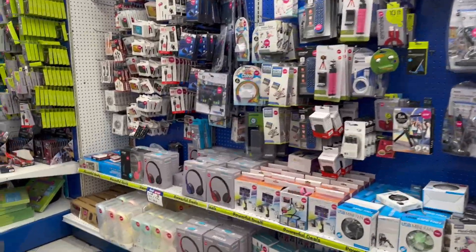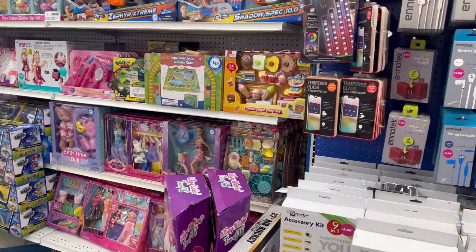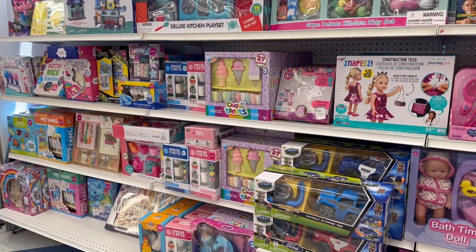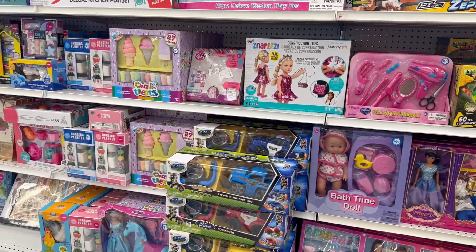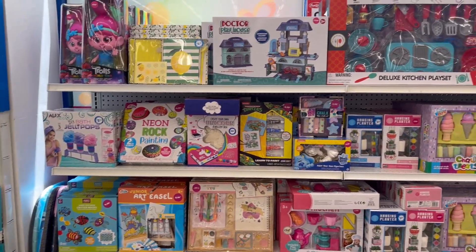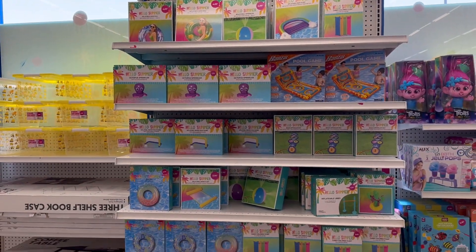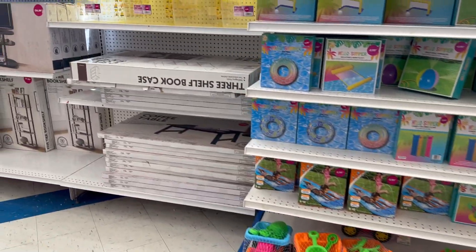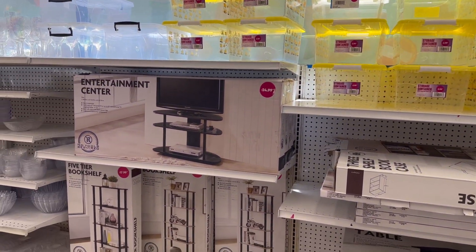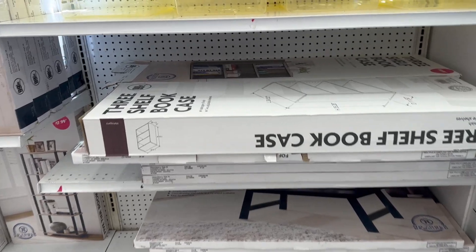Hey everybody, welcome back to my channel. Today we are at the 99 Cent Store — a store I'm very familiar with. If you're from California, you know about the 99 Cent Store. The store has really come up from the time when they used to charge everything 99 cents. Now they even have furniture here.